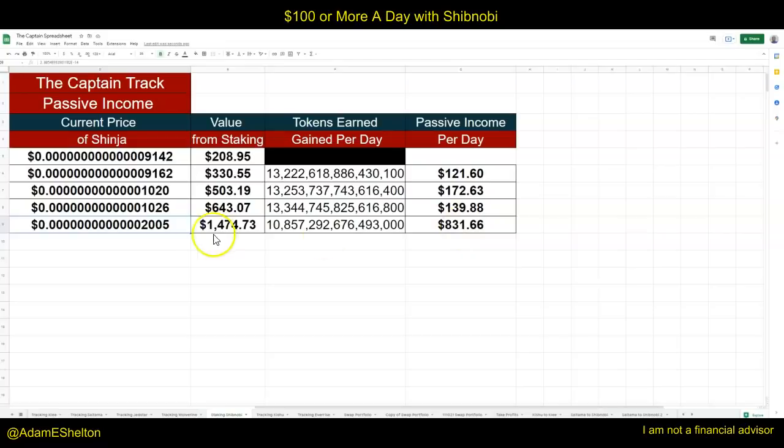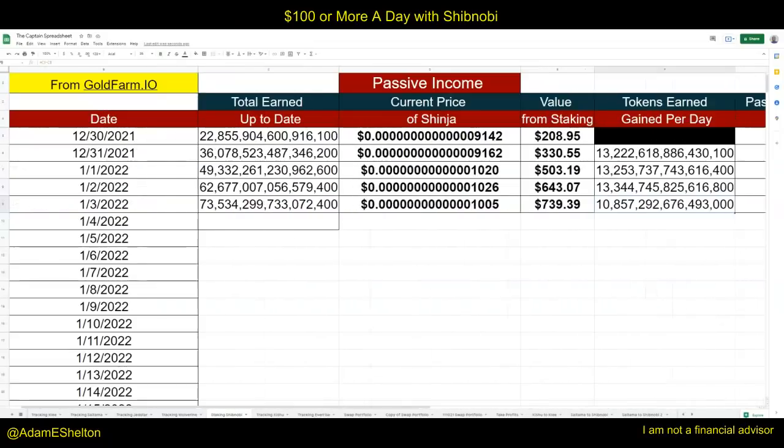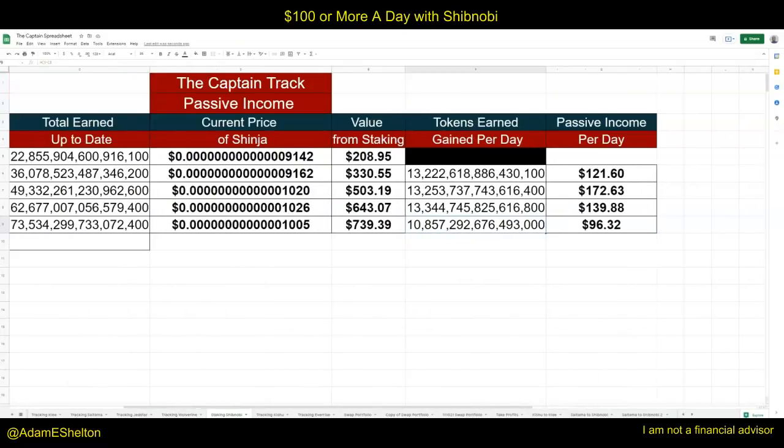$831 today — let's say it just jumped up like that, that's $800 just in one day. Right now it is at this price, so it's at $96.32 per day that I'm collecting and earning so far for the day. I change this at 1:30 PM every single day. All I'm doing is taking the value from staking — this number times this — and that's what you get. Tokens earned per day: I take this number and subtract from yesterday, and I'm getting a little over 10 quadrillion, almost 11 quadrillion.